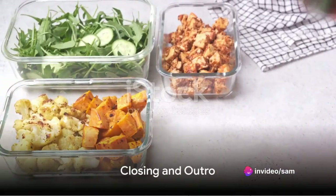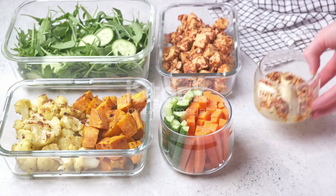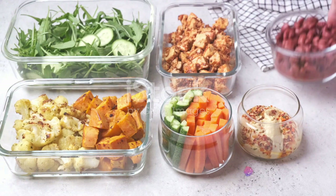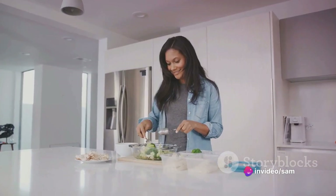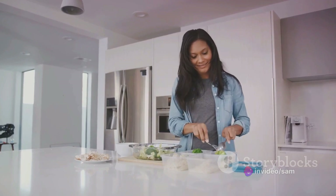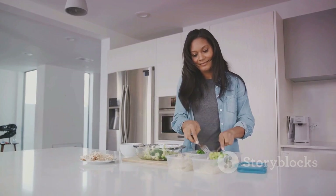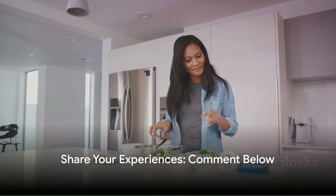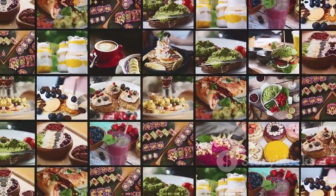We hope you found these recipes and tips helpful. We've explored a variety of quick and delicious meals: from the hearty quinoa salad, to the simple sheet pan chicken, the convenient overnight oats, the plant-powered stir-fried tofu and veggies, and the omega-rich baked salmon. Remember, meal prep is a game changer when it comes to weight loss and maintaining a healthy lifestyle. So try these recipes and share your experiences in the comments below. Don't forget to subscribe for more healthy recipes and meal prep ideas. Stay healthy, everyone!